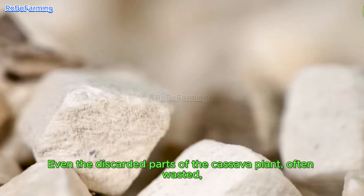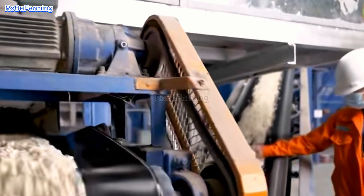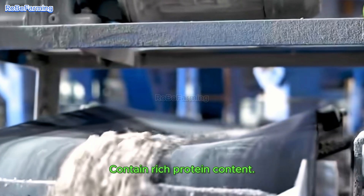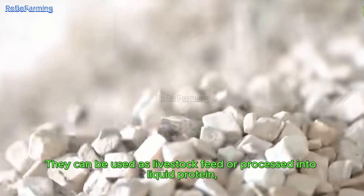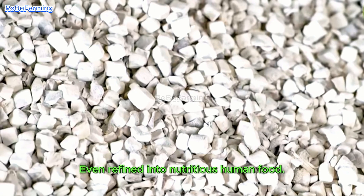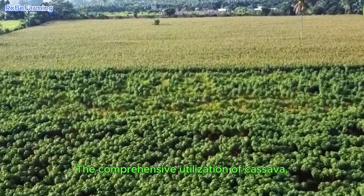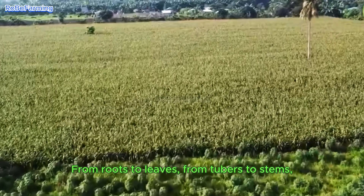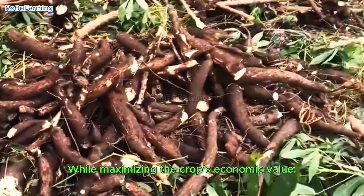Even the discarded parts of the cassava plant, often wasted, contain rich protein content. They can be used as livestock feed or processed into liquid protein, even refined into nutritious human food. The comprehensive utilization of cassava — from roots to leaves, from tubers to stems — minimizes waste while maximizing the crop's economic value.